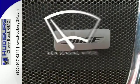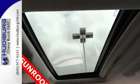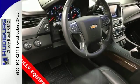Rain-sensing wipers maintain a clean and clear view of the road ahead. Handle the demands of the road in this rugged Tahoe. Test drive it today.